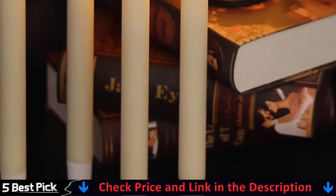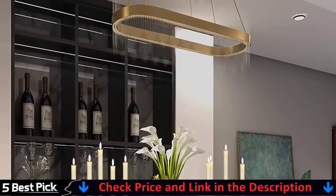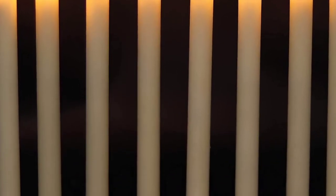This set includes six flameless taper candles that flicker. There is no danger of fire or burning, and it is suitable for families with pets or young children. You can enjoy perfect ambient evenings with peace of mind.